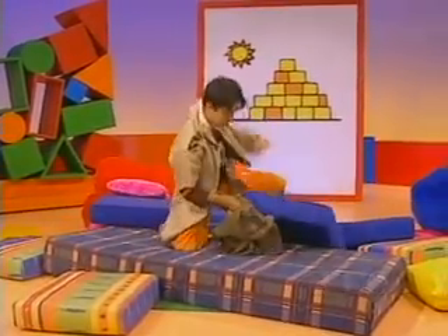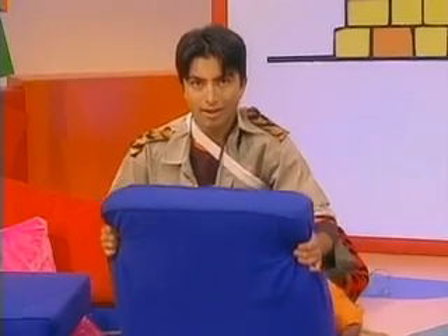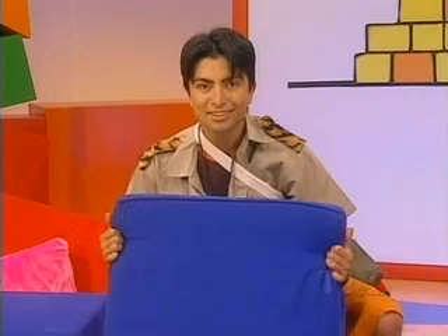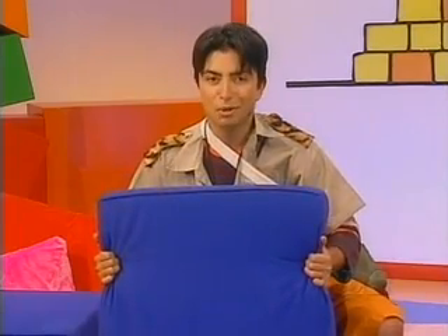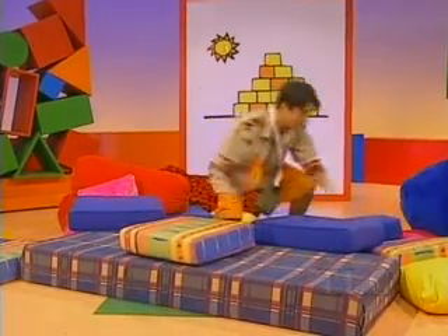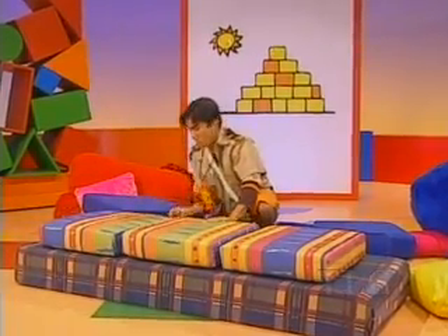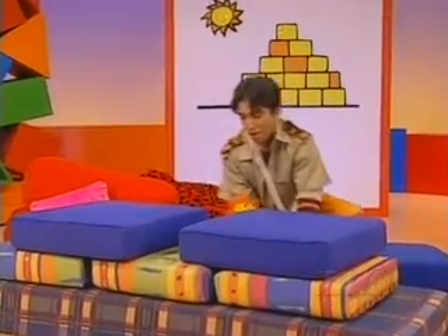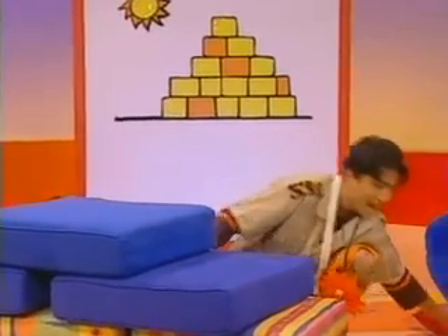Oh, strange place to keep these. An adventurer might trip over them. Better straighten them up. Aha, I've just had an idea. These cushions look a little like stone blocks — they can be the stone blocks of the temple. Kind of spongy soft stone blocks. I'm going to make a pyramid. There's a pyramid in Mexico called the Temple of the Sun. It's made of big stone blocks stacked up one by one. Step by step, climb to the top, up up high we go. And when you get right to the top, look down at the world below.